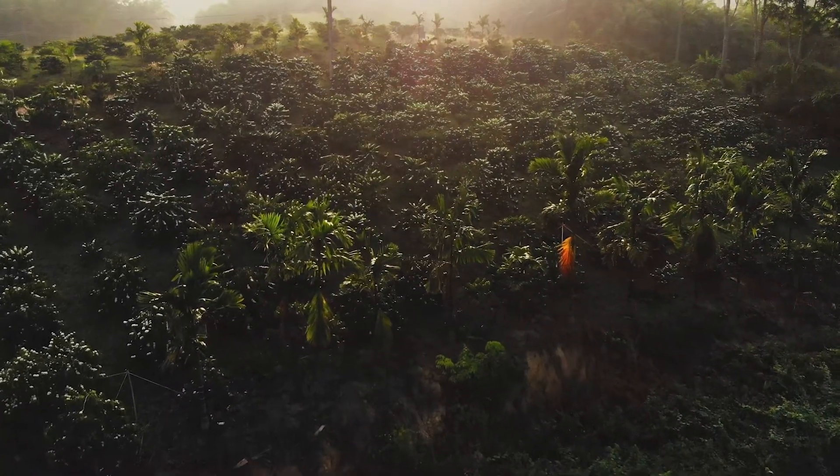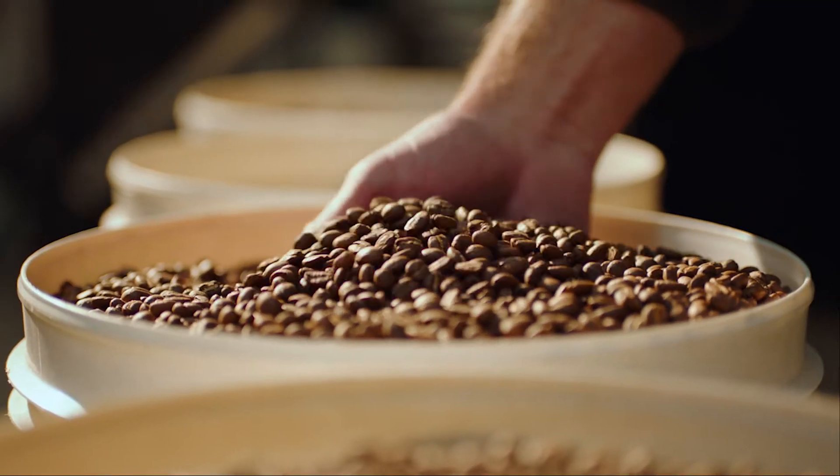Coffee beans of different origins, roast profile, and age all need optimal temperatures to bring out their best. 93 degrees Celsius is a great starting point to understand the flavour potential of any coffee.